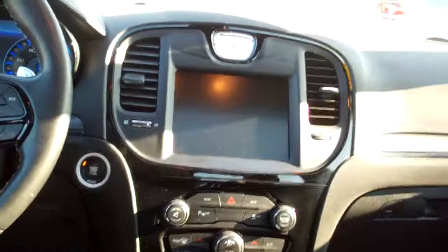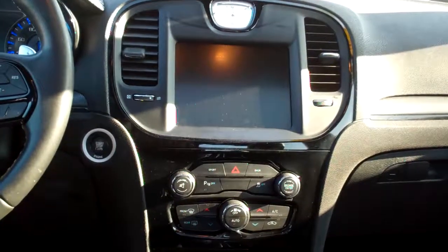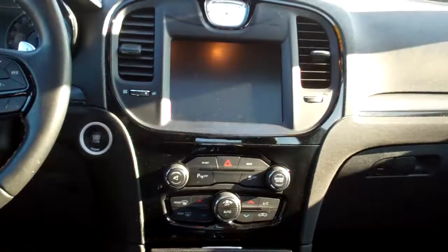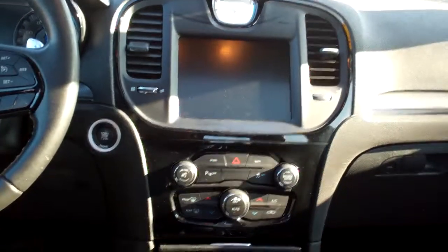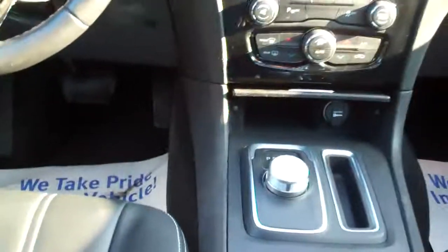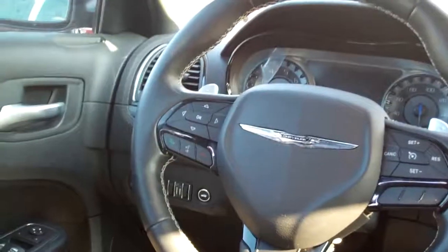Look at that black leather — nice and clean. Good room back here. You got rear heat and air vents. Nice sleek dash line. You got AM, FM, satellite radio. Like I said, Beats sound system, navigation. Dual automatic climate control. Heated seats. Heated steering wheel. There's your shifter for your automatic. Cup holders. Radio and cruise control on the steering wheel along with Bluetooth. Power windows, door locks, mirrors. Power seats. Analog gauges.